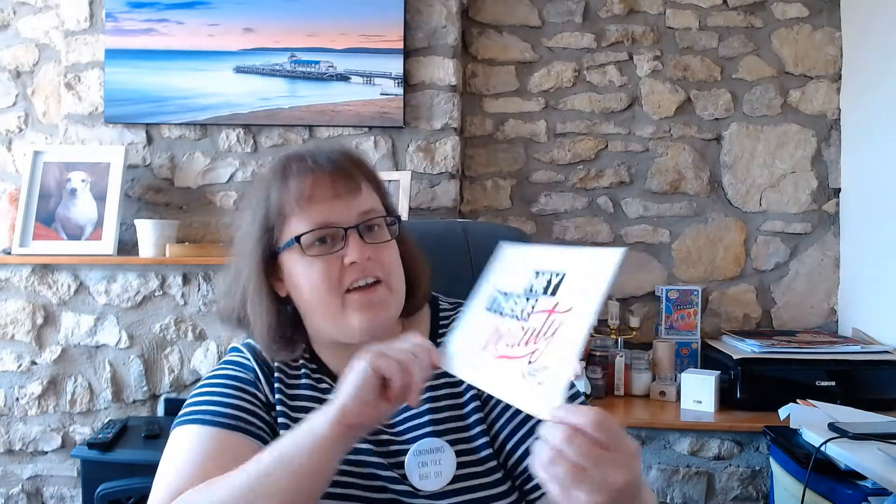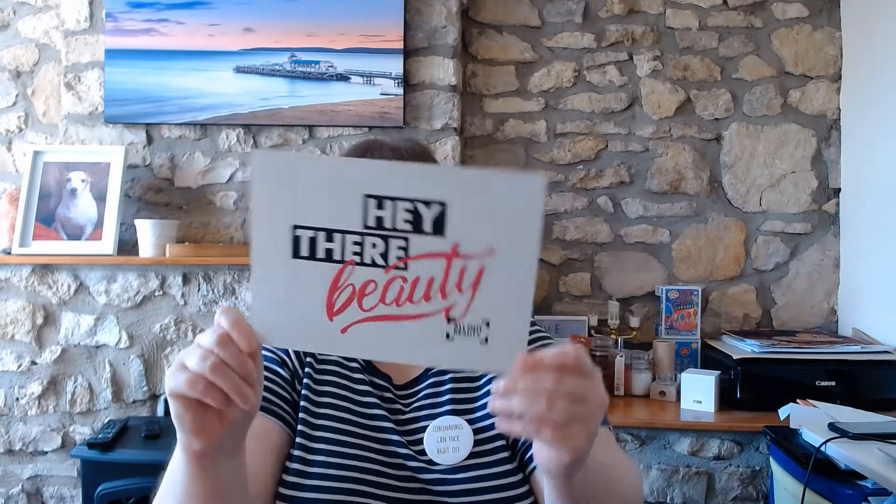Next up we have a box. This one came from Instagram and it is from All Out Beauty UK. All Out Beauty UK on Instagram, and they have sent me some makeup. Now personally I'm not very good with makeup because I'm just a plain Jane, but my sister and niece do like makeup, so basically I always win makeup for them.